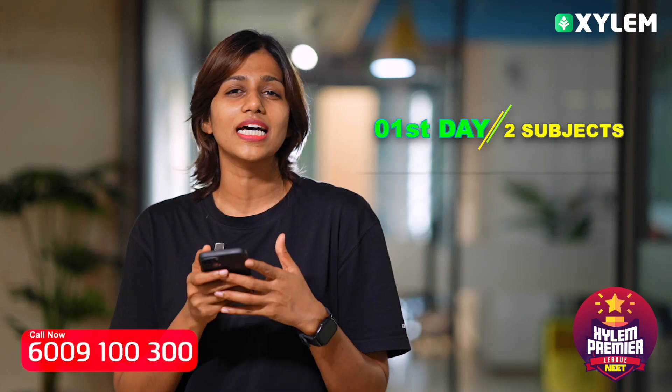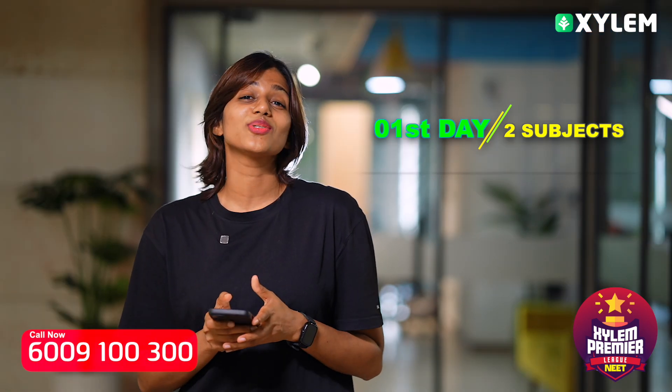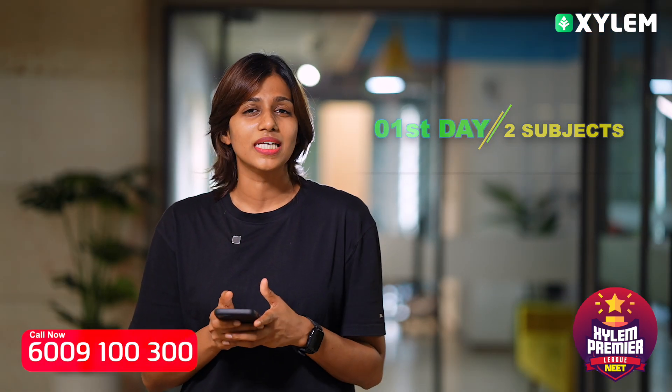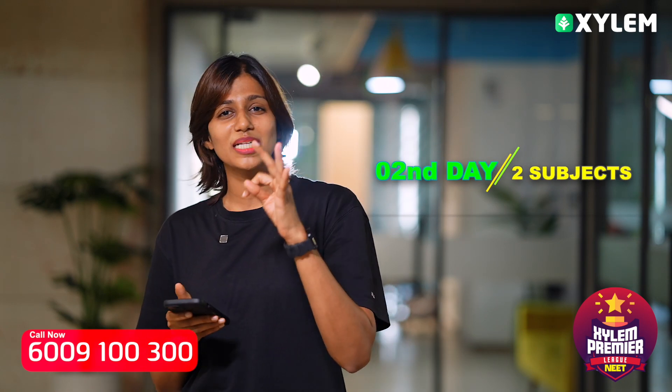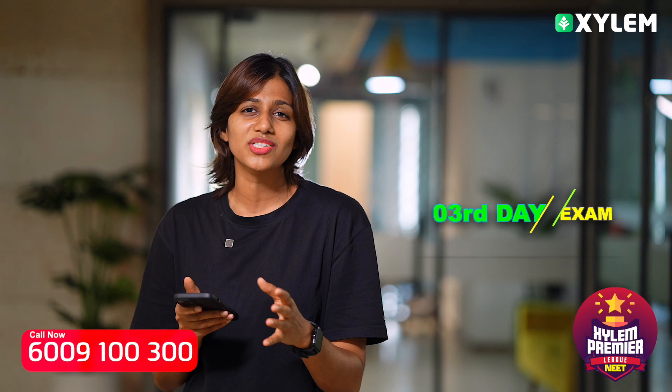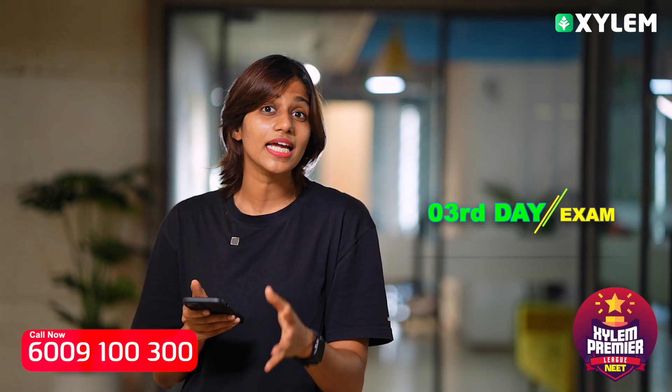We will cover two or three chapters in one module. The very next day, it is the day for Chemistry and Zoology. The third day is examination day, then self-revision day.